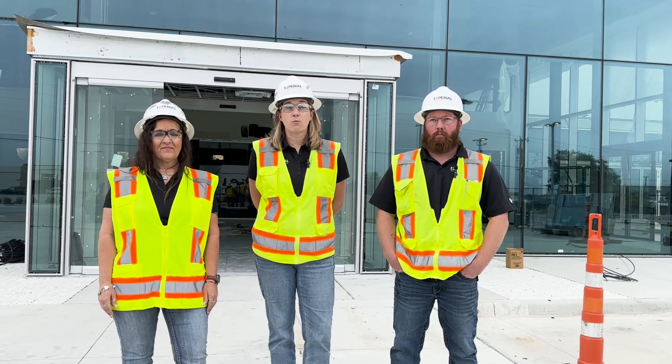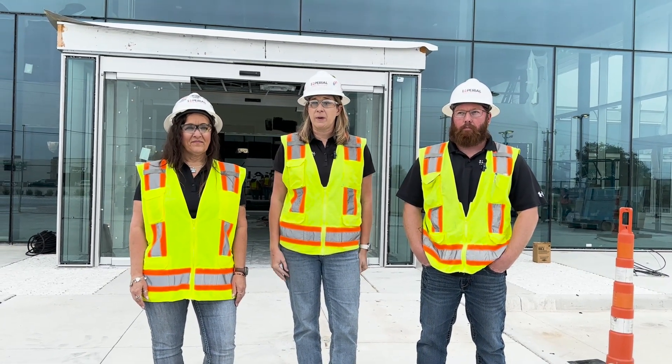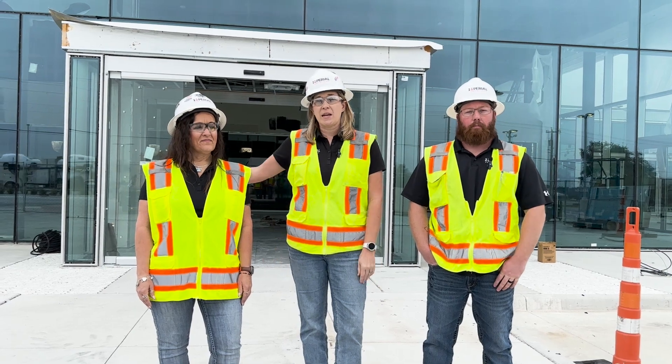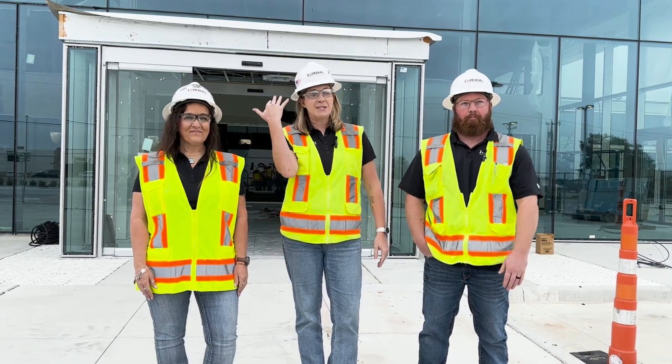Welcome to the new Jerry Durant Genesis. I'd like to introduce our project team. I'm Jennifer Baker, the project manager. This is Annery Stowe, our assistant project manager, and Kyle Miller, our superintendent. Let's go inside.